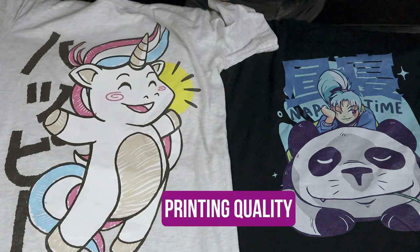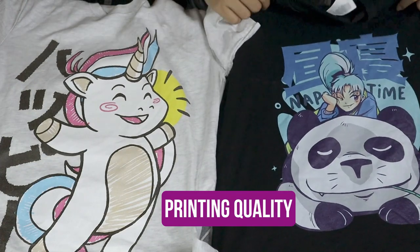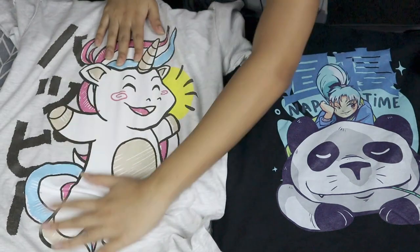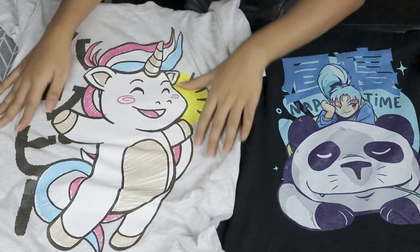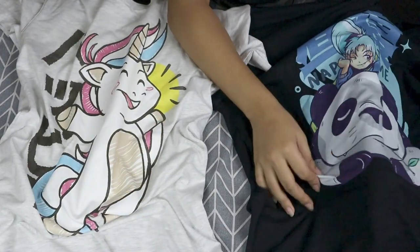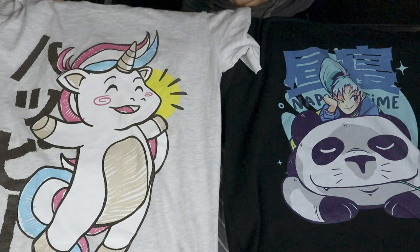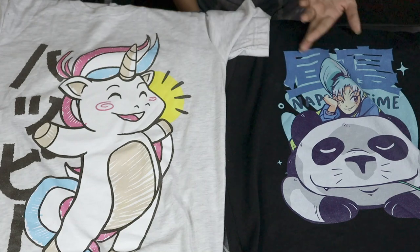Next is the printing quality. Between these two, Printful has the better one — they actually did a good job. As for Printify, the print feels slightly thicker, almost as if it's been ironed out flat, so it feels a bit rough on the skin compared to Printful's, which feels more natural. Regardless, I cannot fully say that Printful is the better one here since Printify provides other fulfillment services. This doesn't mean that Printify has bad printing quality — it depends on the fulfillment service you choose on Printify.